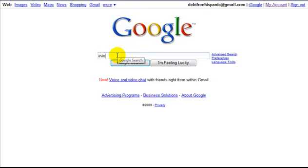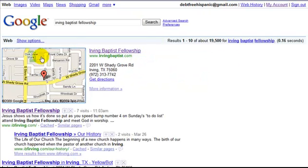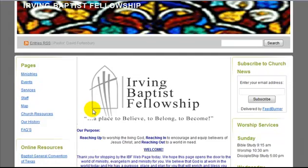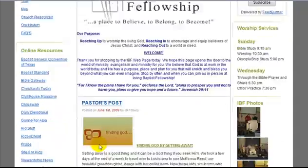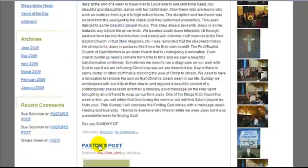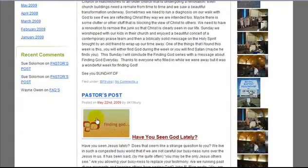If I type in 'Irving Baptist Fellowship,' you can see here's a map of the church and here's the website. I also designed their logo for them. This is what the pastor wanted — he wanted to be able to list different blog posts so people can subscribe.